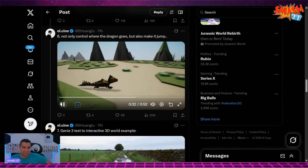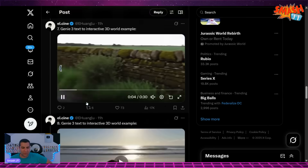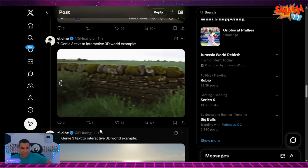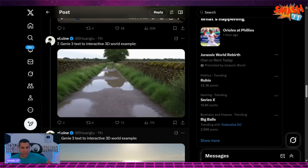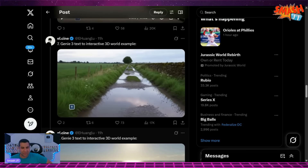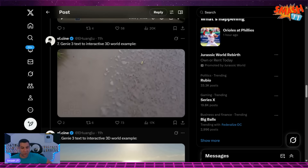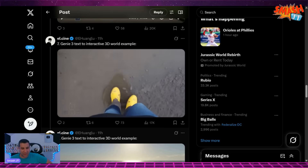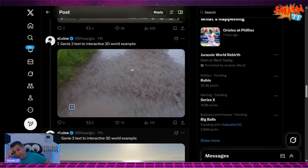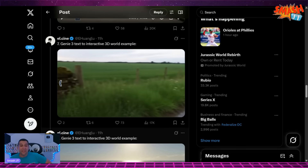This is going to be like RPG Maker to the extreme. Genie 3 text to interactive 3D world. That looks so real — it looks like Google Maps, but better quality. You can see the shoes. Are there puddles when you walk in the water? Oh my God. How?